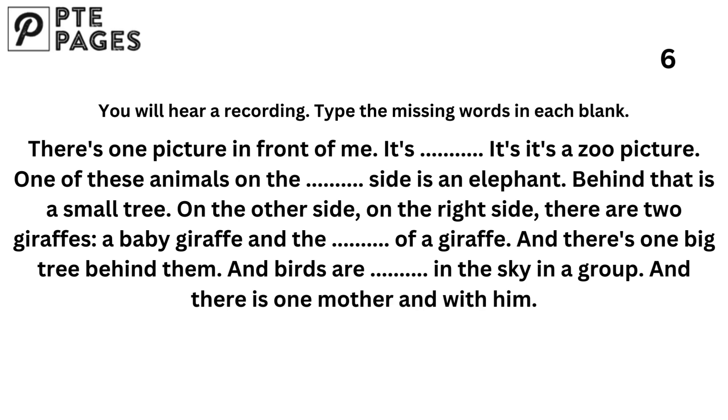There's one picture in front of me. It's interesting — it's a zoo picture. One of the animals on the left side is an elephant, and behind that is a small tree. On the right side, there are two giraffes — a baby giraffe and the mother giraffe. There's one big tree behind them, and birds are chirping in the sky in a group. And there is one mother with him.